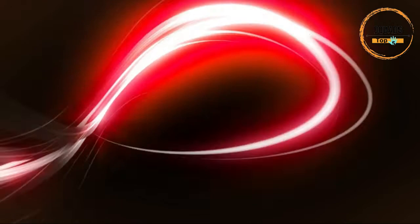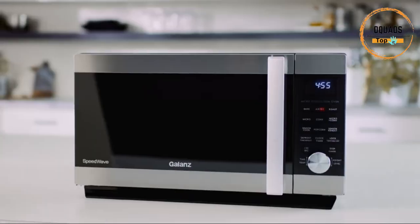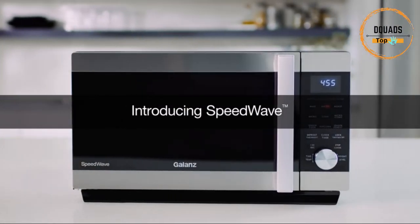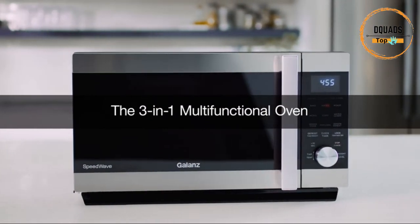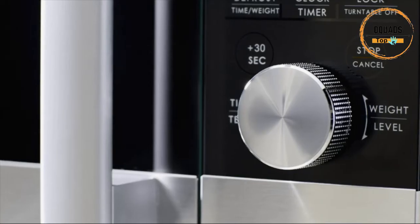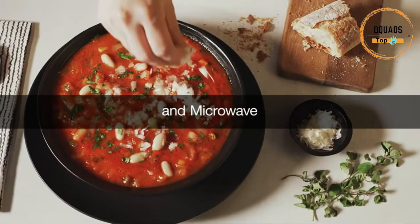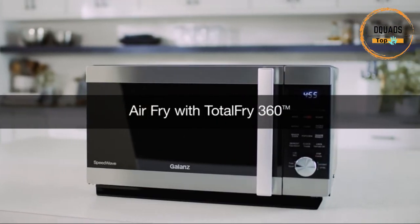Number 5: Galantz 3-in-1 Speedwave with Total Fry 360 Microwave. With this microwave you get ultimate cooking versatility. The Galantz 1.6 cubic feet, 1,000-watt Speedwave is a three-in-one multifunctional appliance combining a microwave oven, convection oven, and air fryer, with combo speed cooking for faster results.